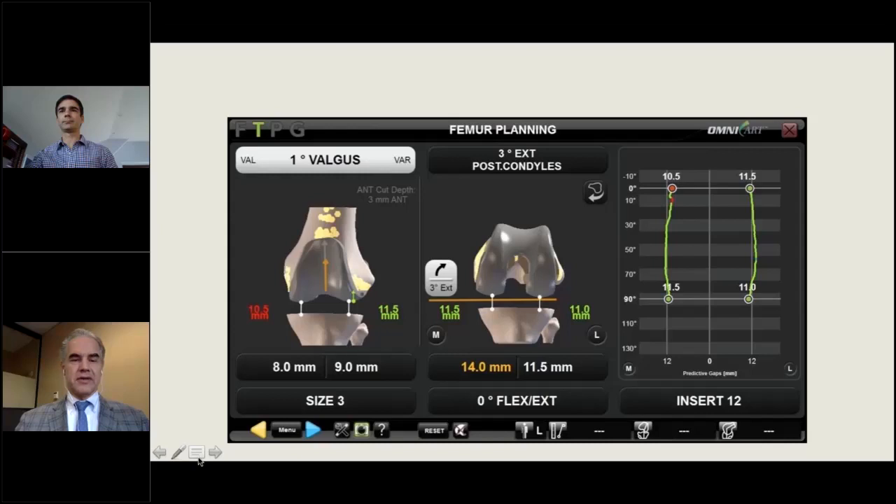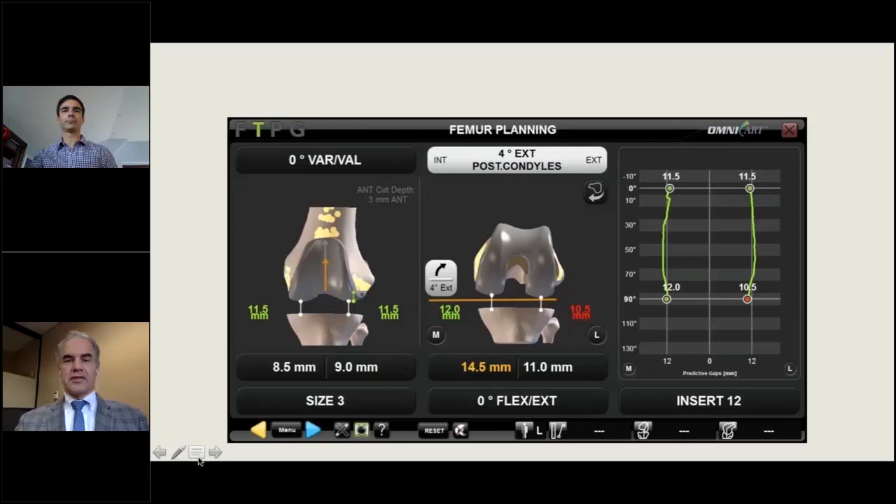Adding a degree of valgus opens up the lateral side and tightens the medial side; more valgus tightens further. Going into varus tightens the lateral side. Adjusting rotation — currently four degrees externally rotated from the posterior condyles — increasing external rotation closes the lateral flexion gap. At six or seven degrees, numbers turn yellow as a warning that you're beyond a preset limit, though you're not restricted from going there. At ten degrees external rotation, the lateral flexion space is at 10 millimeters.